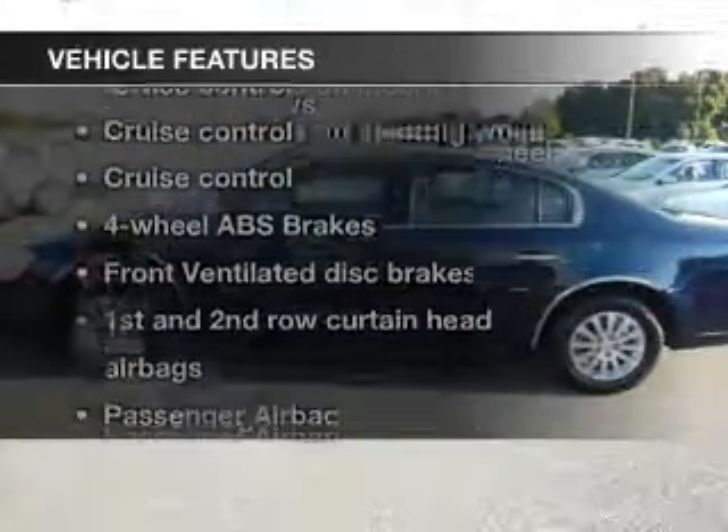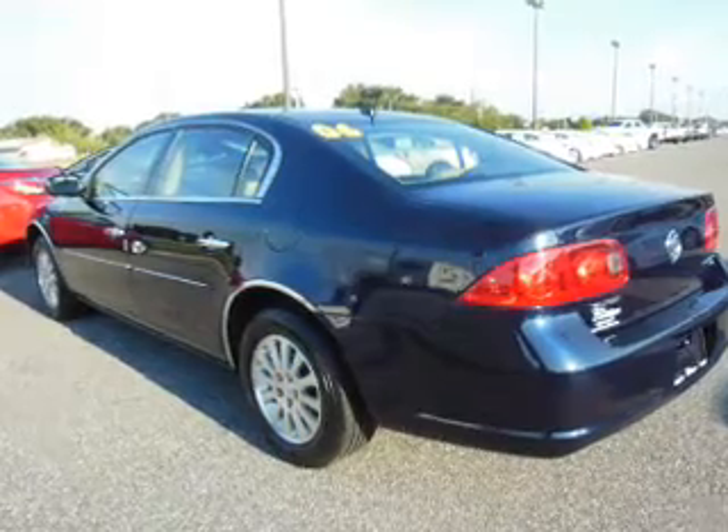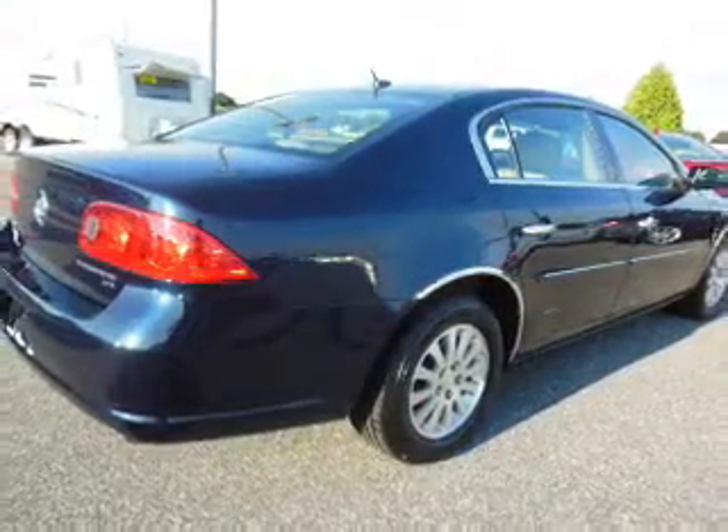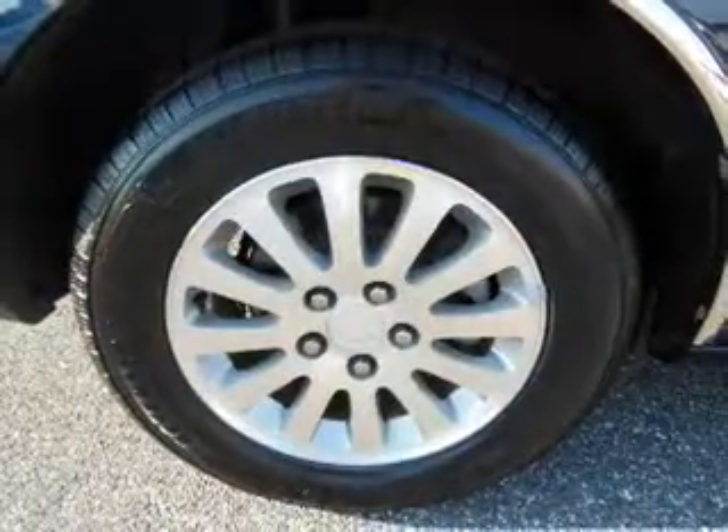And with these notable features, you won't want to miss out on the opportunity to own this amazing ride. Power door locks, power windows, cruise control, an AM-FM stereo with a CD player, power steering, and an adjustable tilt steering wheel.